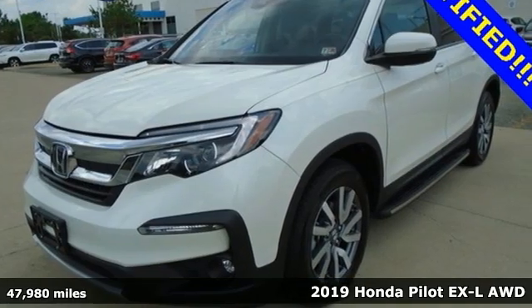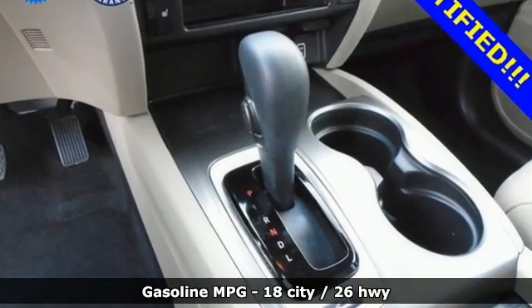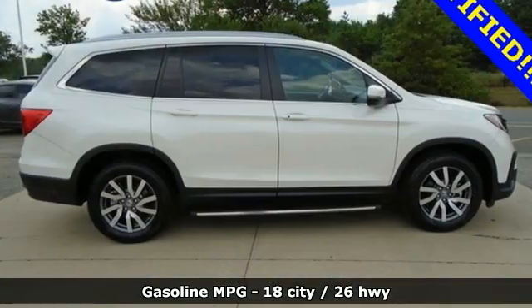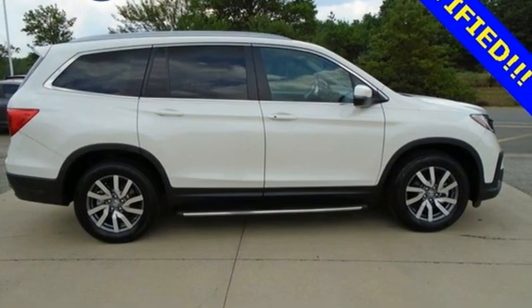It comes with great features you love: automatic transmission, front heated leather bucket seats, streaming audio, and auto dimming rear view mirror.